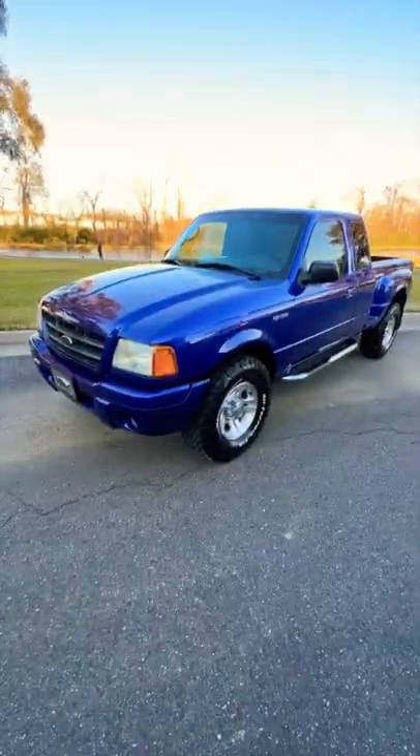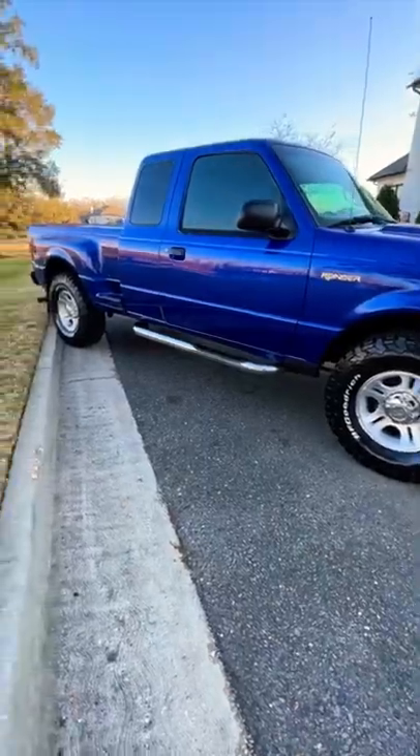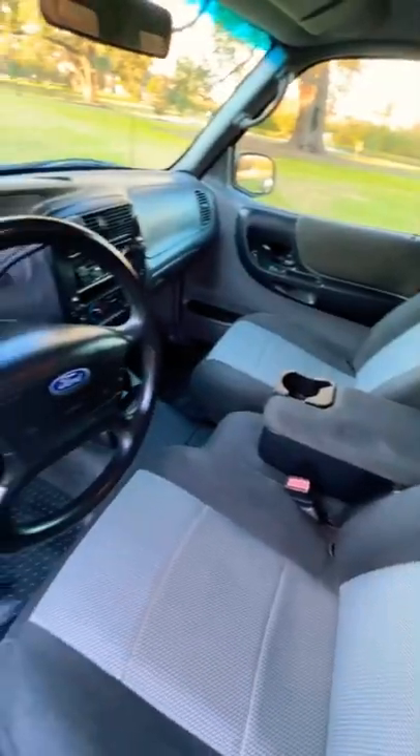This one was posted for $9,500 on a Wednesday. We had three showings set for Saturday and it ended up selling for $9,000 — $3,200 profit, not a bad day.